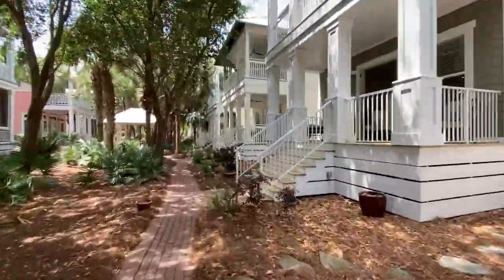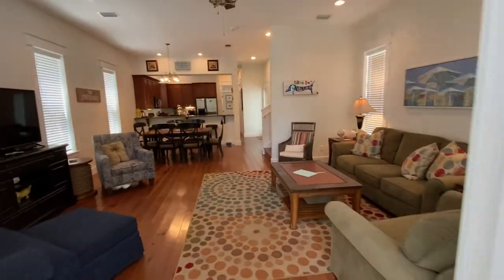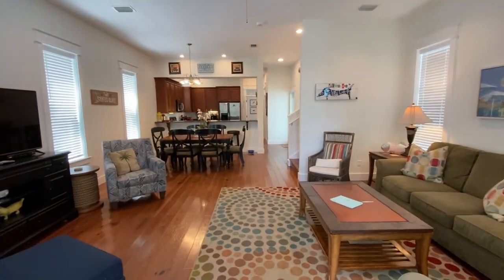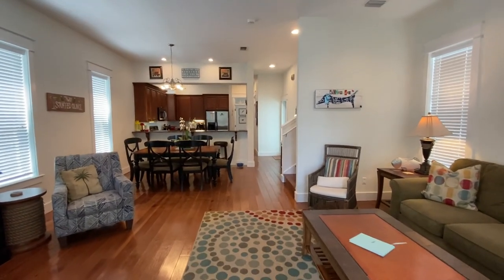Walks similar to this extend throughout Carillon Beach, with eight beach accesses, three pools, tennis, and basketball. Bellevue Park is right nearby.